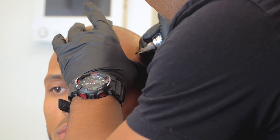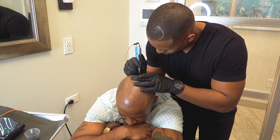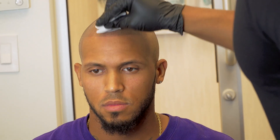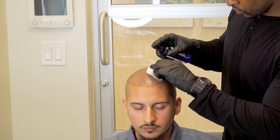Each session varies based on the amount of work that has to be done. Your average client will last about two hours in session, and our average client usually has between one and three sessions. This procedure will last for approximately three to six years.